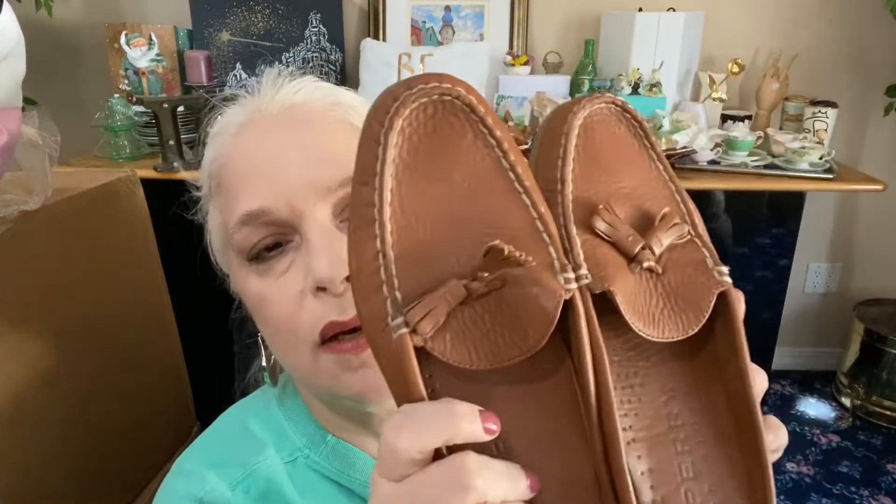And a fourth mule — chestnut color from Sperry Topsiders, but they're mules with a tassel. All leather with the rubber bottoms that Topsiders are known for. Extremely comfortable — I wear a seven and a half and they fit me perfectly. They say size seven, so size seven to seven and a half can wear these. So that's four pairs of mules total.